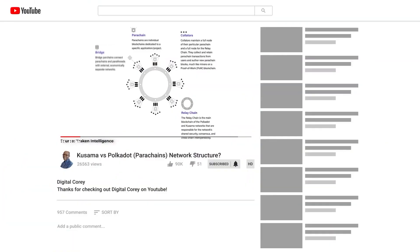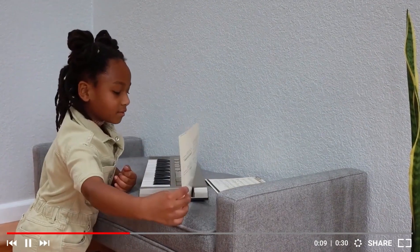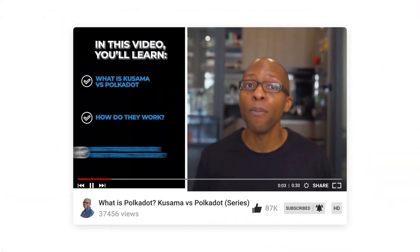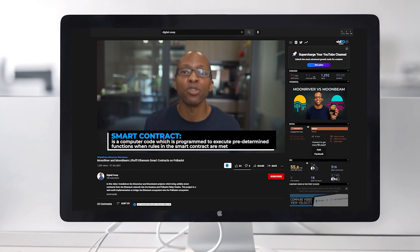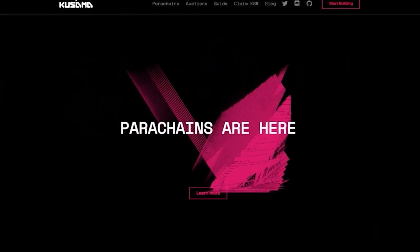I previously talked about the Kusama and Polkadot ecosystems and did a deep dive into their purpose, how they're structured, and why I think this Layer Zero network is something truly unique and worth paying attention to. I've also done a deep dive into Moonriver and Moonbeam, which are on the Kusama and Polkadot parachains and are fully compatible with Ethereum's virtual machine. Today, let's take a look at the Karura and Acala parachains on the Kusama and Polkadot networks that are serving to bring DeFi to life in the Polkadot ecosystem.